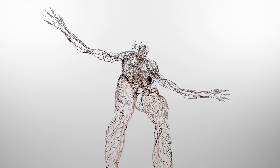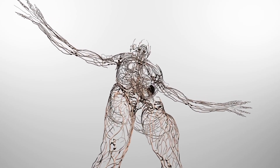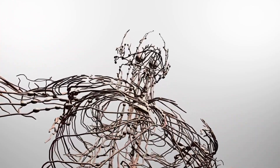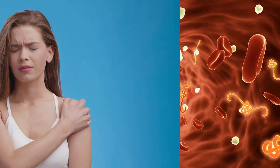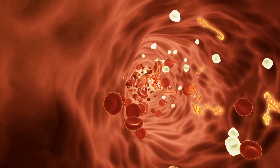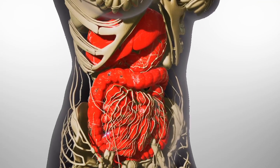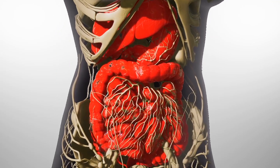The lymphatic system is made up of capillaries and vessels, lymph nodes and nodules, the spleen, the thymus, and the tonsils. Its functions include the removal of excess fluid from the tissues of the body, filtration of fluid and destruction of harmful pathogens before they enter the bloodstream, and the absorption of lipids from the small intestine for transportation to the circulatory system.